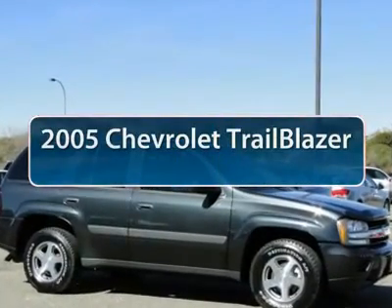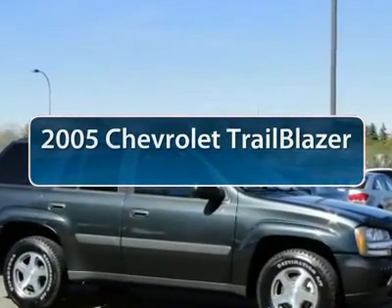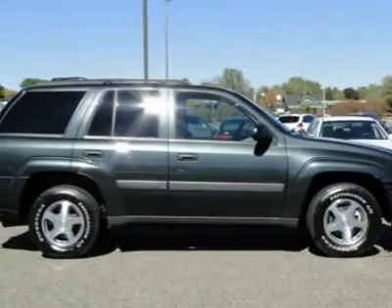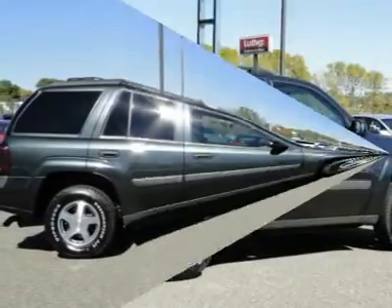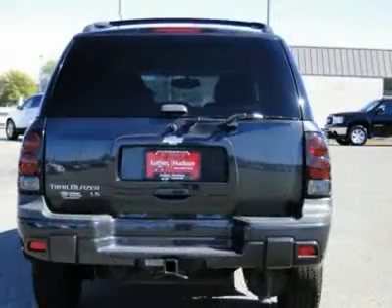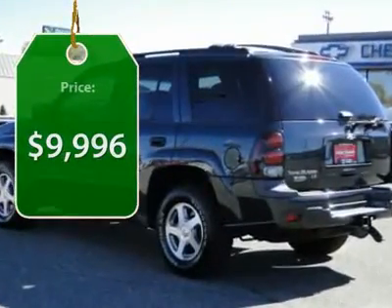The 2005 Chevy Trailblazer. The Chevy Trailblazer is among the best of the truck-based mid-size SUVs. It's capable of hauling heavy loads or negotiating rugged off-road terrain, yet it's also smooth, comfortable, and civilized. And is priced below $10,000.